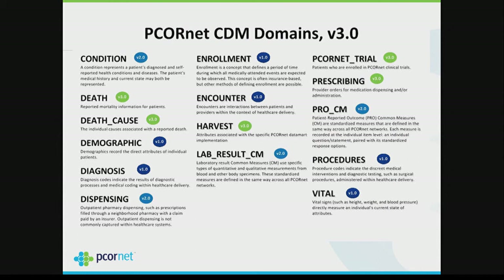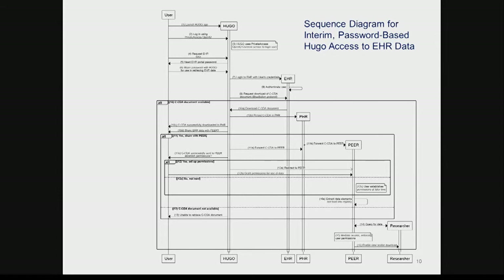Here's a quick snapshot of the Common Data Model used by all of PCORnet, developed through the FDA Mini-Sentinel program. I did a mapping between the CDM and FHIR, and probably two-thirds of the data elements will map directly. The others you can kind of infer where you'd get them, but it's not a true one-to-one mapping between the two.